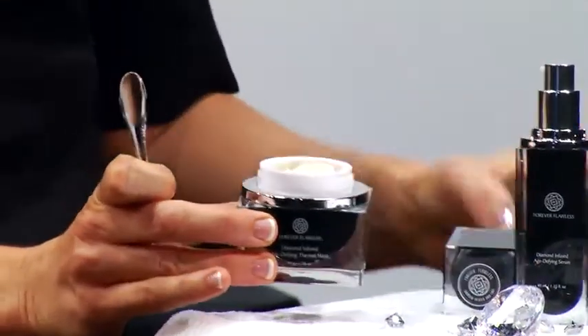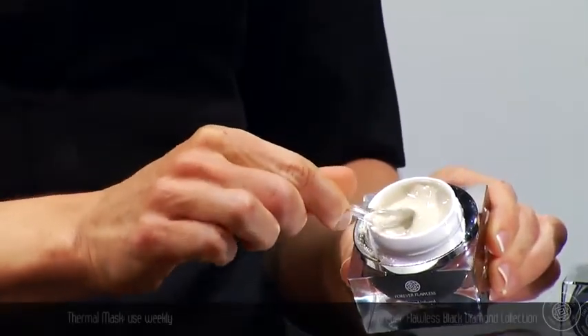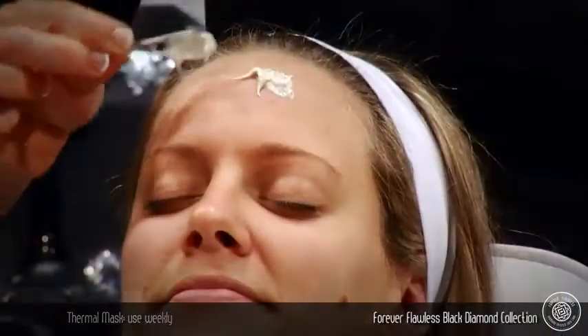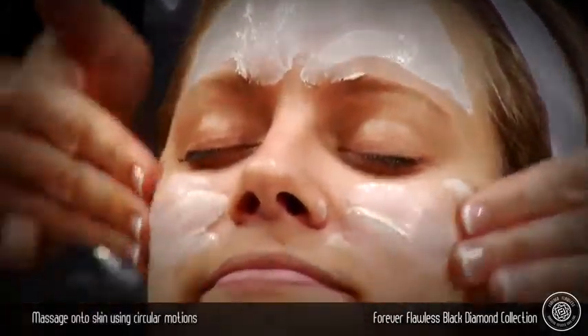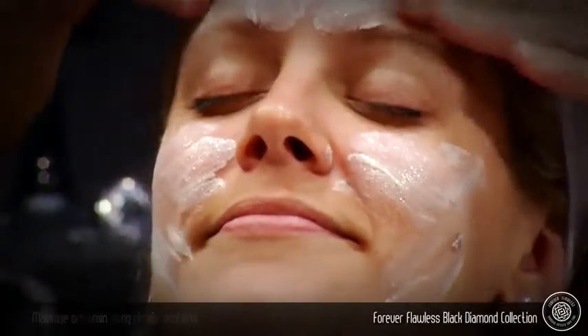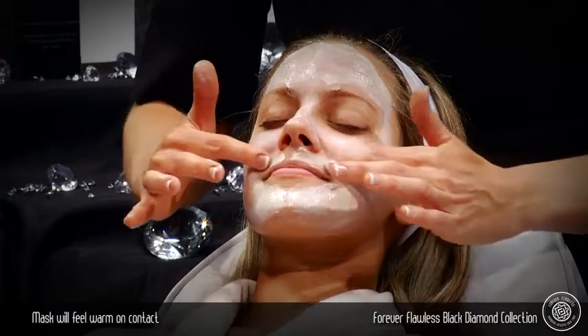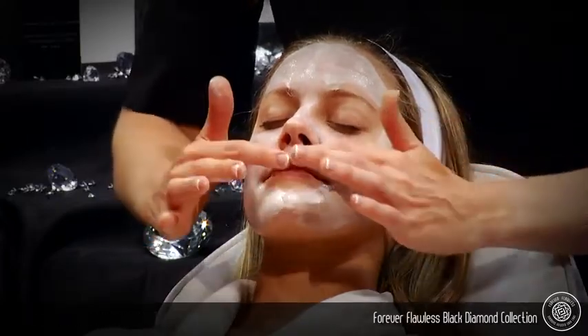The Forever Flawless Diamond Infused Age-defying Thermal Mask is formulated to prevent the signs of premature aging and should be used weekly or as needed. Apply over clean, damp skin. Do not over-apply. Massage onto skin in circular motions. This mask instantly warms upon contact with clean, wet skin. Gentle heat is proven to open pores and purify the skin from within by absorbing dirt, oil, and toxins.